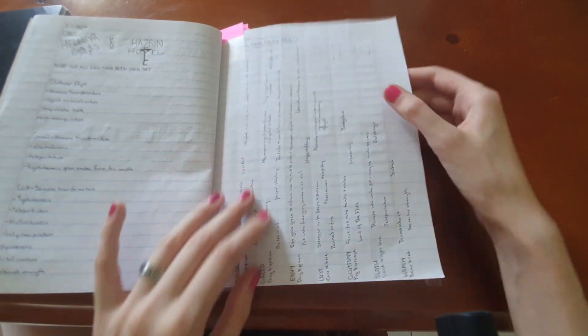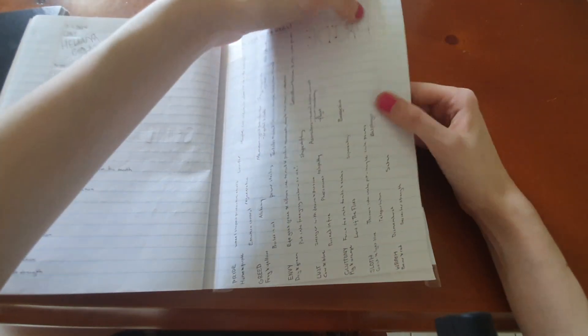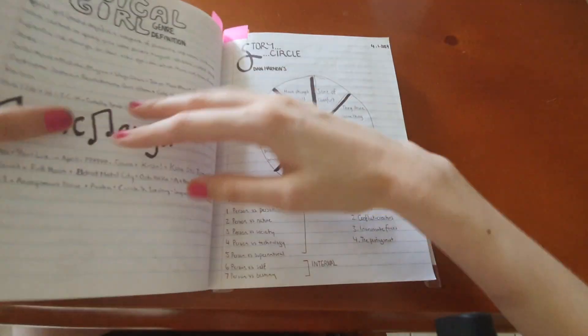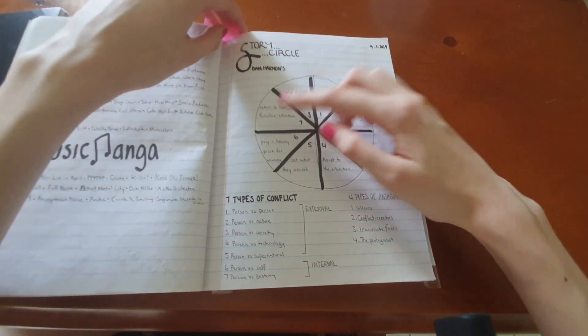I reference the enneagram a lot, which is why I made sure to emphasize it in the journal. I wanted to divide up the page, so I just folded it. That's something you can do if you want to section it off in a nice, easy way — just fold your paper.